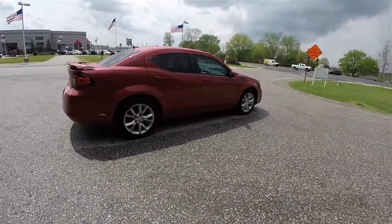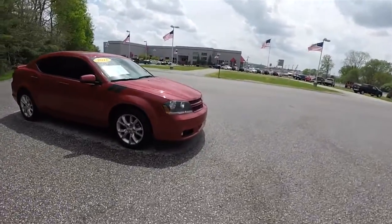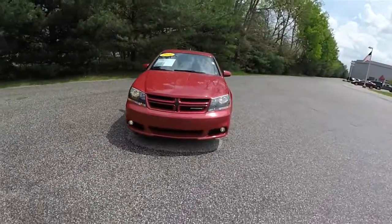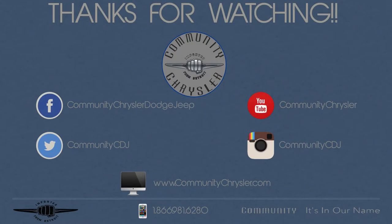And that concludes our quick walk around look at this 2012 Dodge Avenger RT. If you have any questions or would like to see this vehicle, please contact our showroom. One of our friendly sales staff will be more than happy to answer any questions you may have. As always, thanks for watching — we'll see you next time.